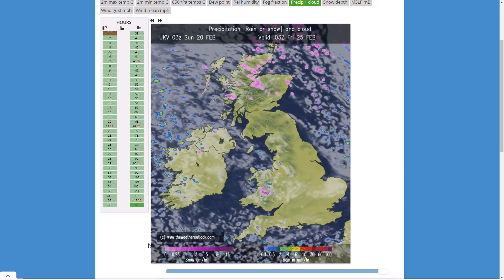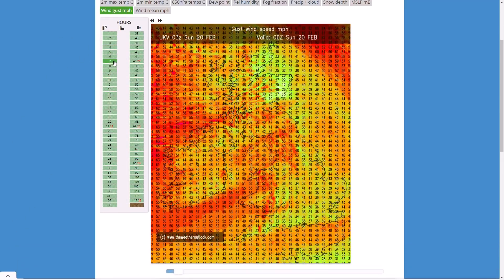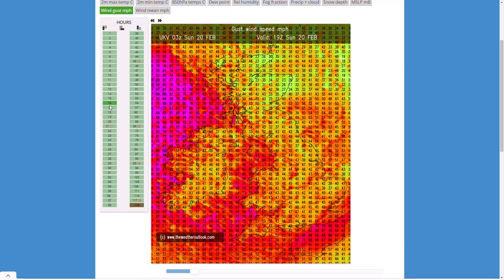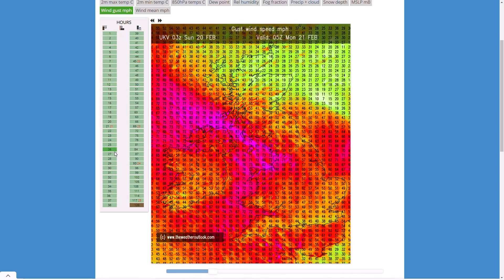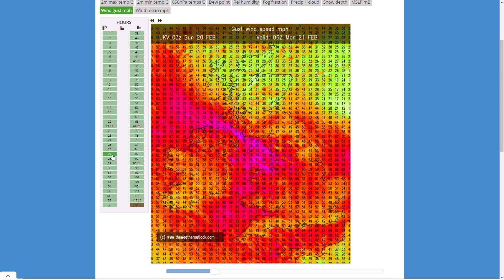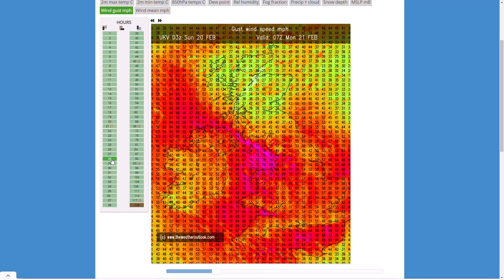Looking at the wind gusts, it's nowhere near as intense as Storm Eunice but still pretty strong. Through this afternoon gusts are starting to pick up along that squall line to 60-70 miles per hour, with 50-60 miles per hour inland. The strongest winds will be across Northern Ireland, perhaps 70-80-90 miles per hour possible out towards the ocean, but the storm is weakening as it moves southeastwards. We're seeing widely gusts of 50-60, maybe 70 miles per hour over higher ground or exposed coastal areas. Remember, Storm Eunice was widely 70-80 miles per hour across most of England - this is nowhere near as strong.